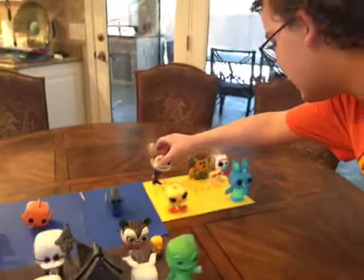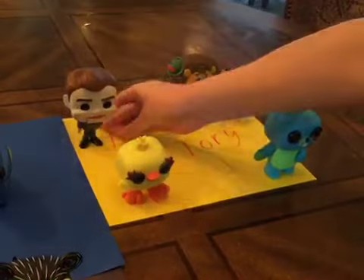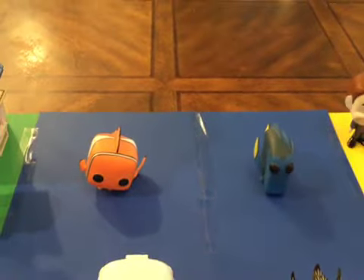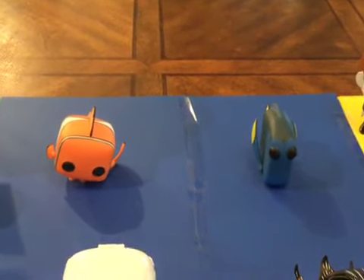So we've got the Toy Story 4 area. And then here we have Nemo and Dory back here, which is supposed to look like water — it's blue construction paper I used to make it look like water.